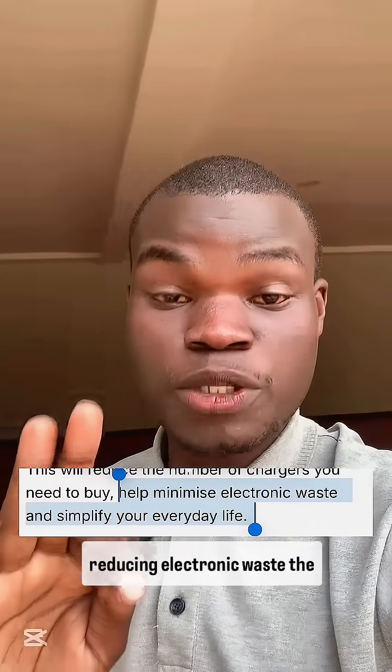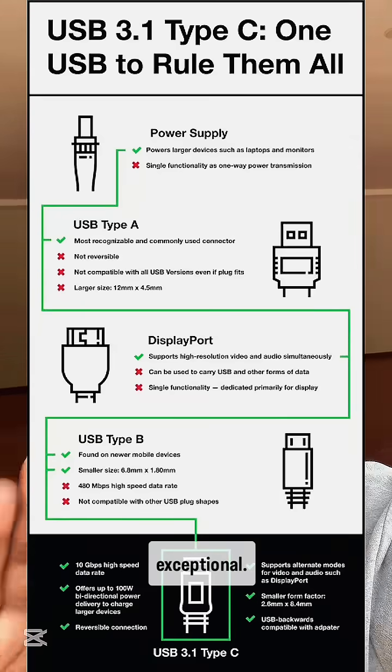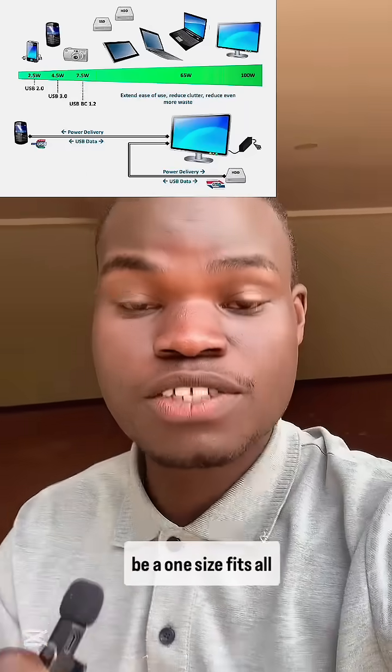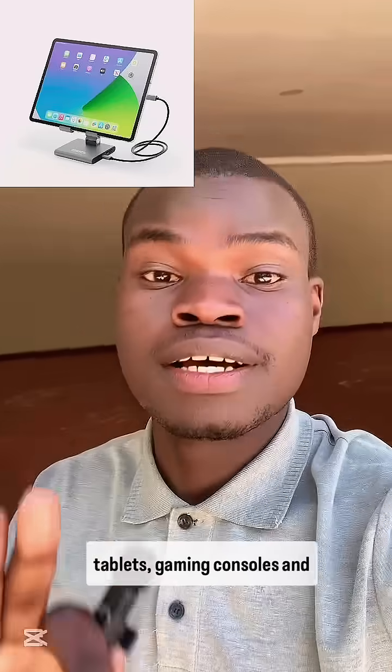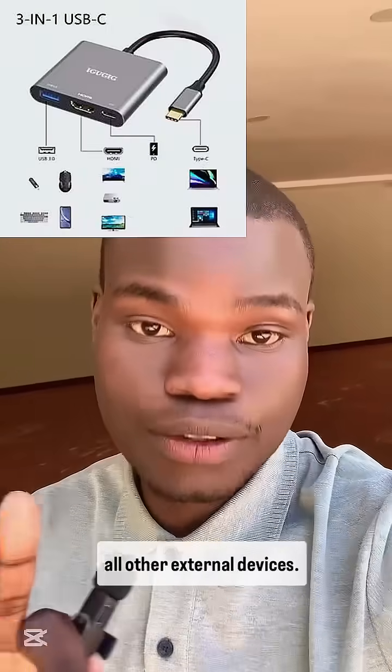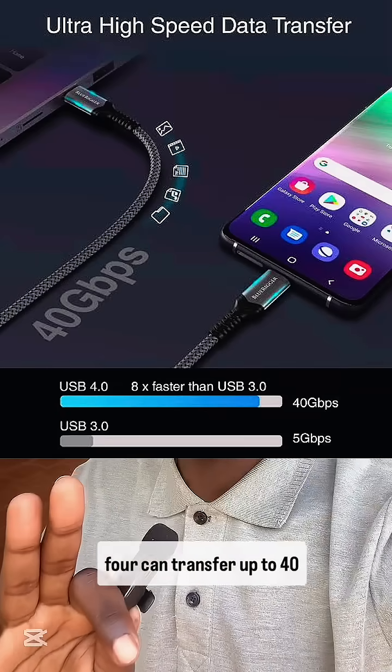Although the law is aimed at reducing electronic waste, USB Type-C itself is really exceptional. For example, it is designed to be a one-size-fits-all connector — that means it works across smartphones, laptops, tablets, gaming consoles, and all other external devices. It also has very high data transfer speeds.